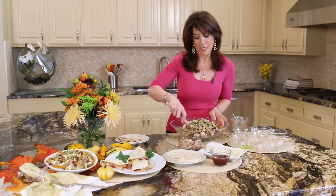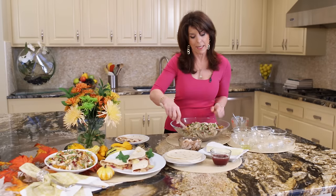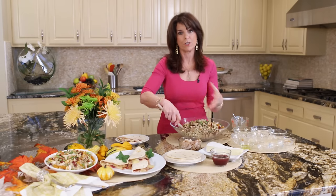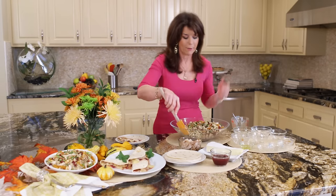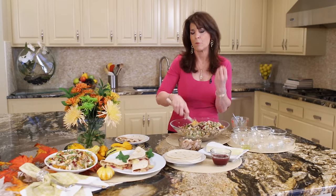Honestly, you're going to want to make this recipe all year long, and it's just so delicious. We're talking about leftovers, so if you don't have one of the ingredients — whatever kind of wild rice, whatever you have — just toss it in. This is so light and really good.